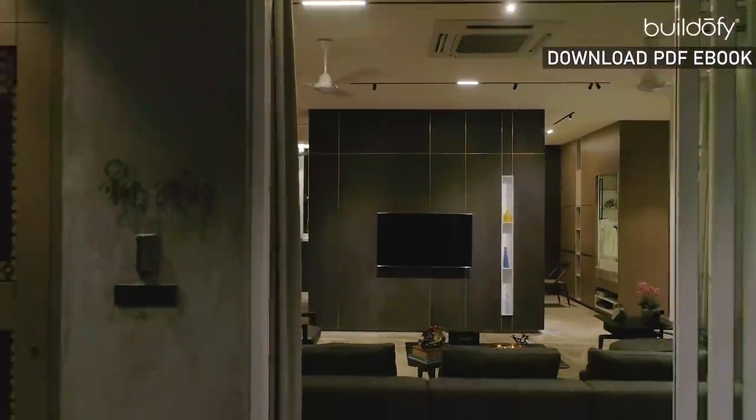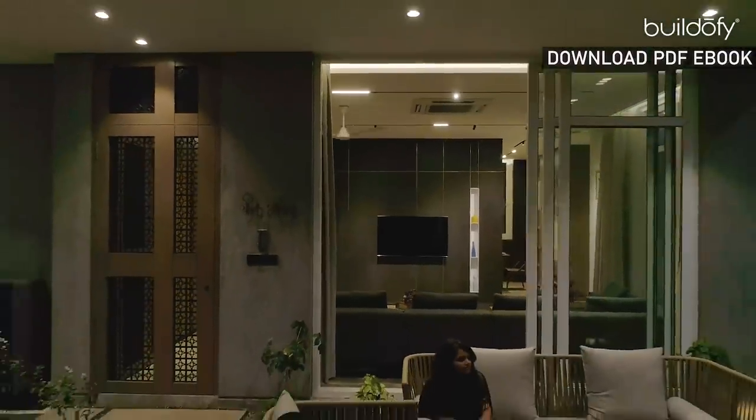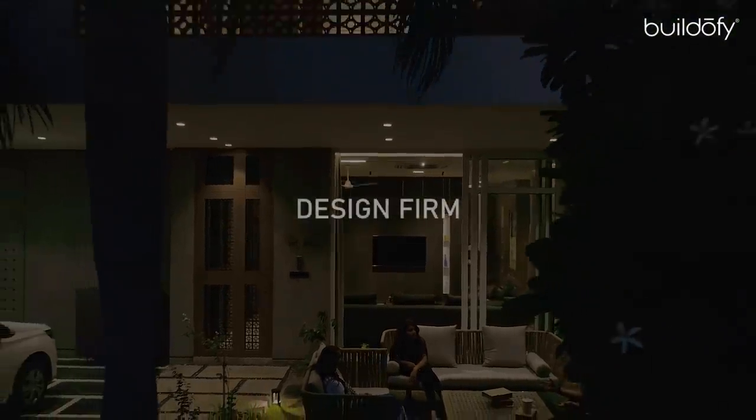If you have any design-related questions, feel free to leave them in the comment section below. I will be addressing them live on the Buildify Instagram handle. Looking forward to an interactive session.